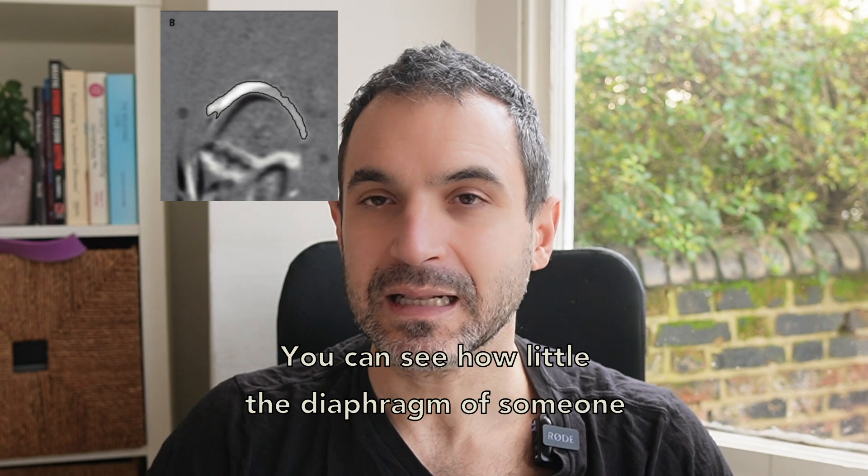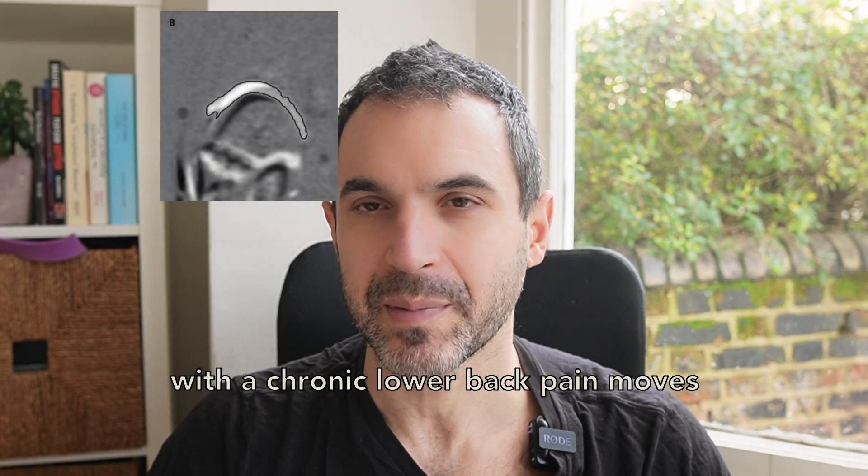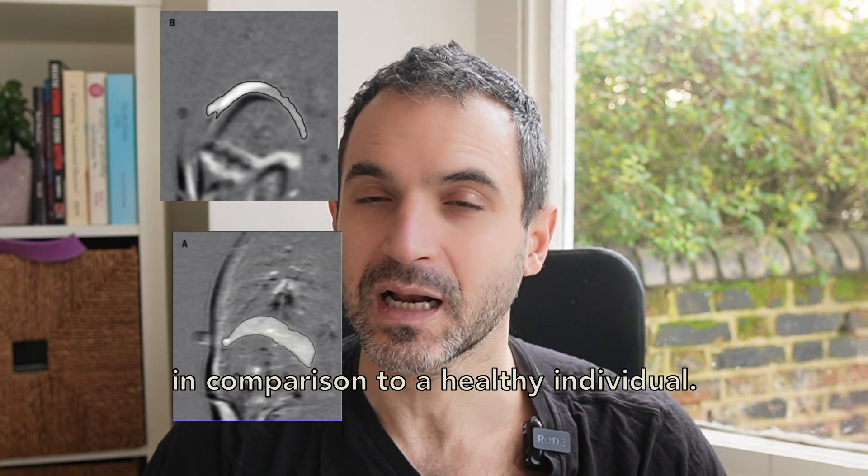You can see how little the diaphragm of someone with chronic lower back pain moves in comparison to a healthy individual.